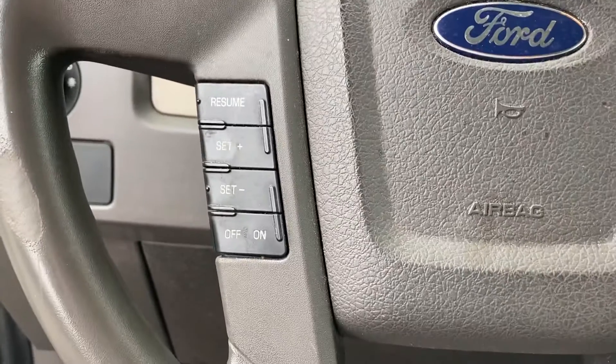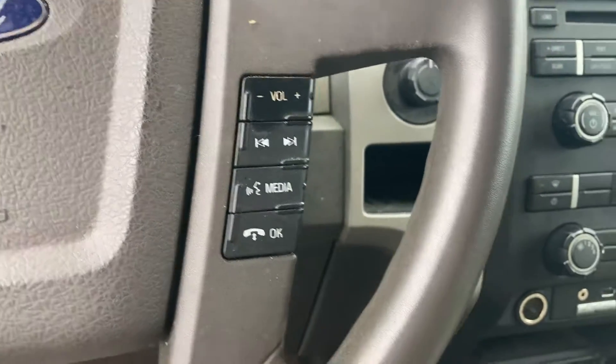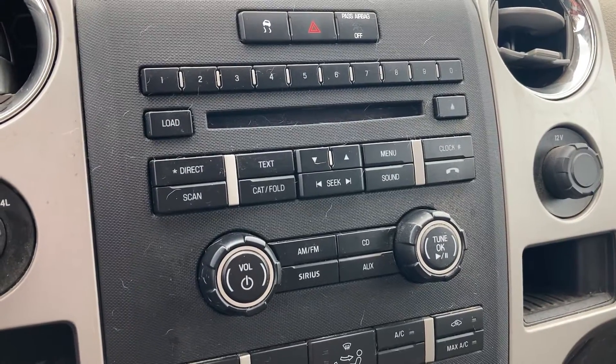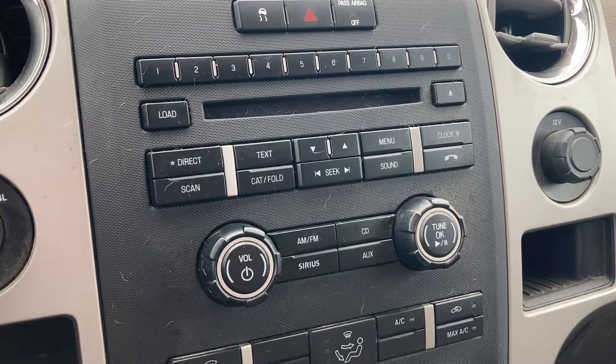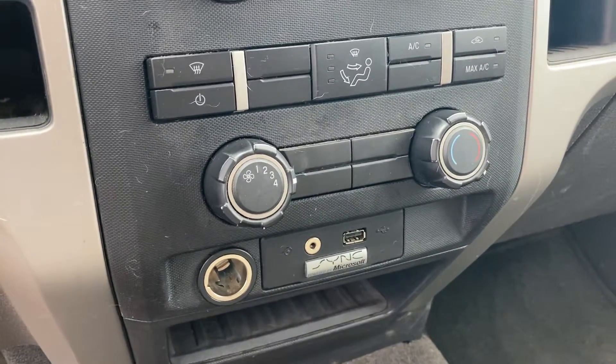Got your cruise control settings. This truck even has Bluetooth, which is awesome — to connect your phone, it's right over there. Got your volume controls, your tuning for music, Sirius XM. You even have an auxiliary input so you can play your own music right down there, as well as a USB input to keep the phone charged.